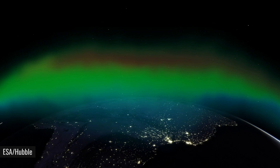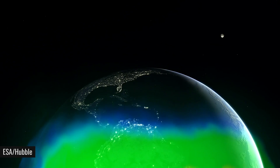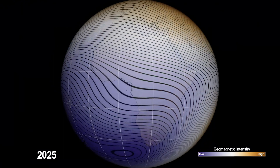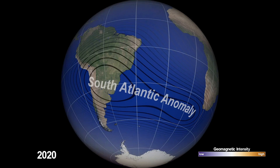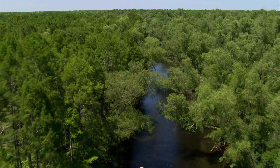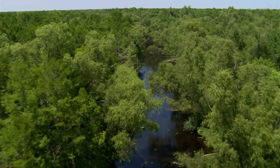Above South America, a weak spot in Earth's magnetic field is evolving. Called the South Atlantic Anomaly, this unique region has been expanding for more than a decade, and scientists believe that it's beginning to split into two distinct zones. Now, while this anomaly poses little risk to life here on Earth, it does allow scientists to study the complicated mechanisms behind Earth's magnetism.